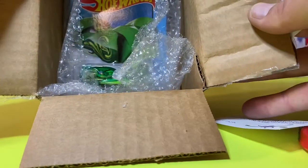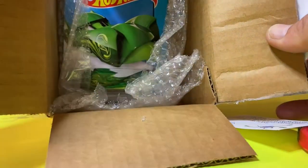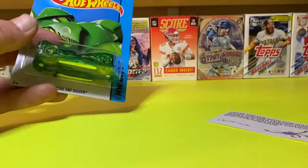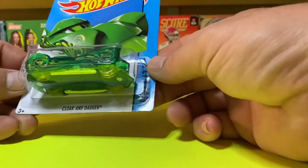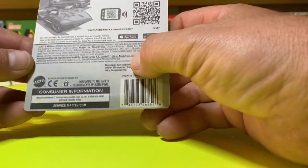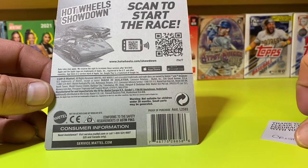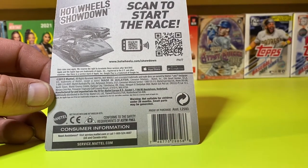I have one of my favorite hot wheels, it's called Cloak and Dagger. Look at there — one of my favorite hot wheels is called Cloak and Dagger and this is it right here. Check it out.